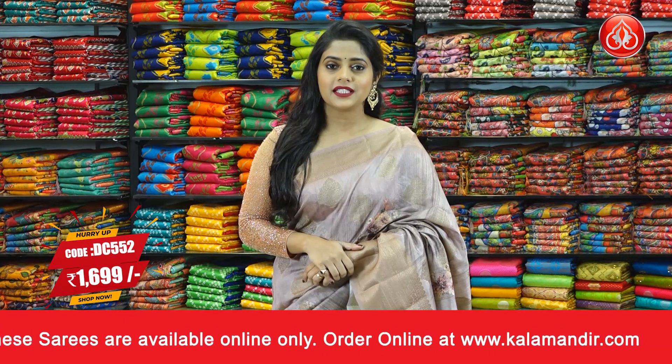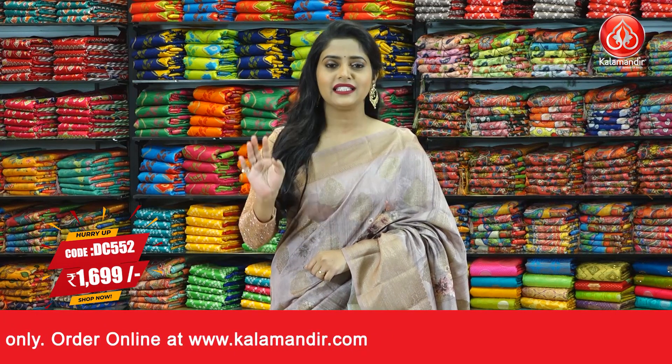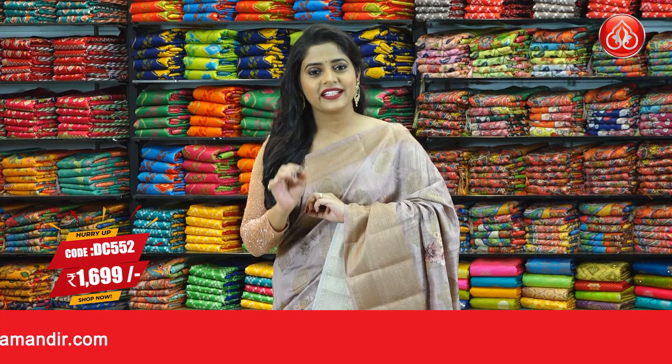Pricing details: the saree code is DC552 and the price of the saree is 1699 rupees only. To purchase this saree, just take a screenshot and send it to our WhatsApp number 9852952299.